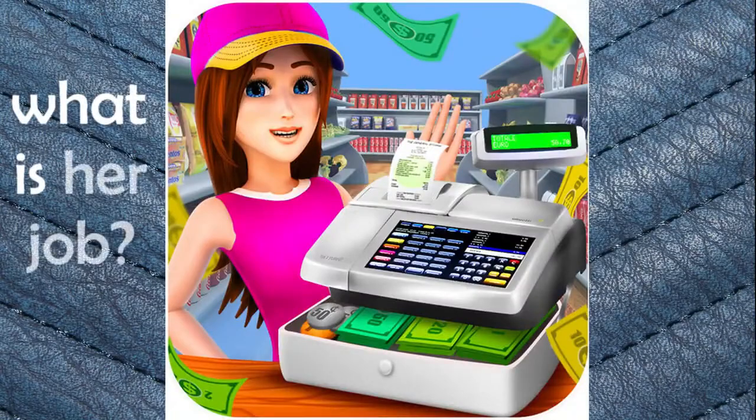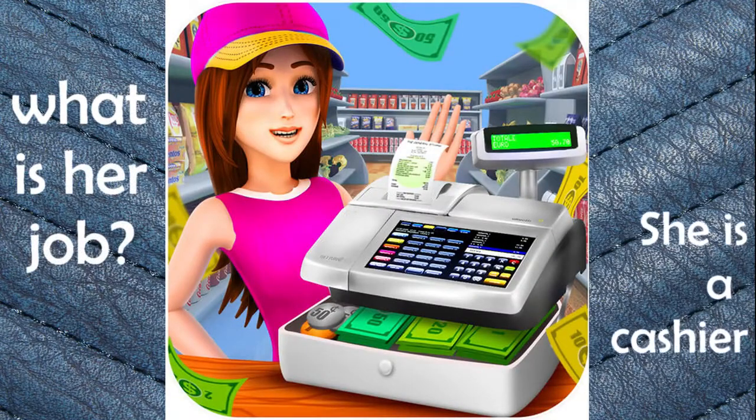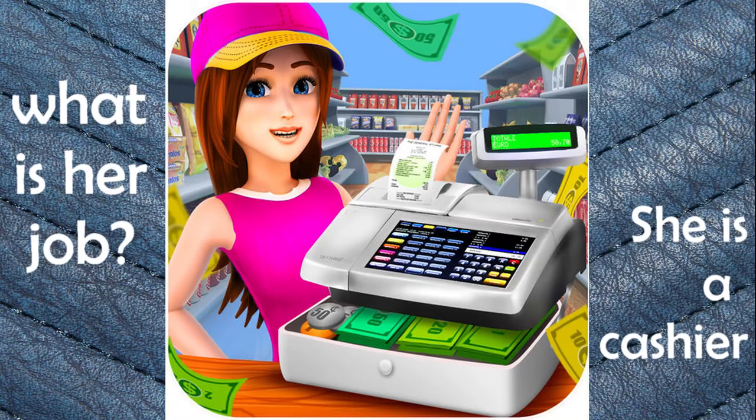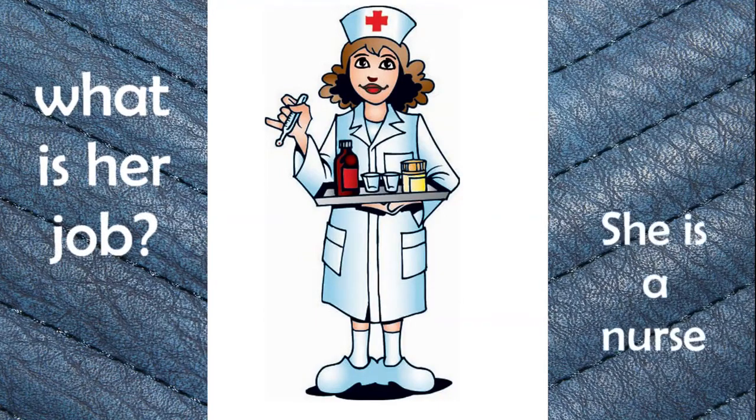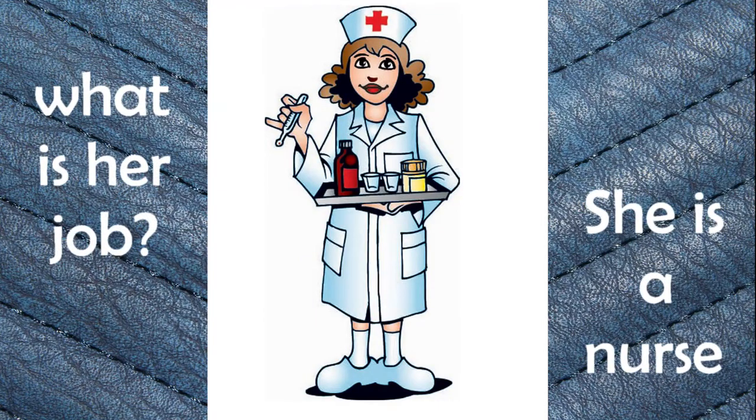What is her job? She is a cashier. Cashier. What is her job? She is a nurse. Nurse.